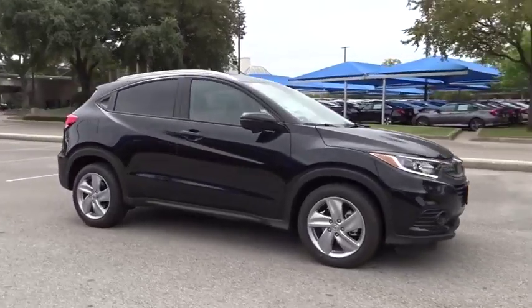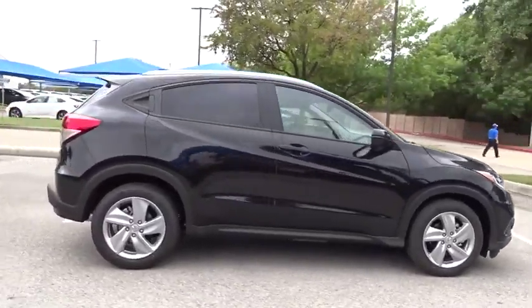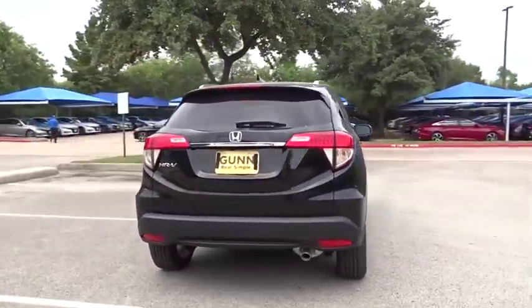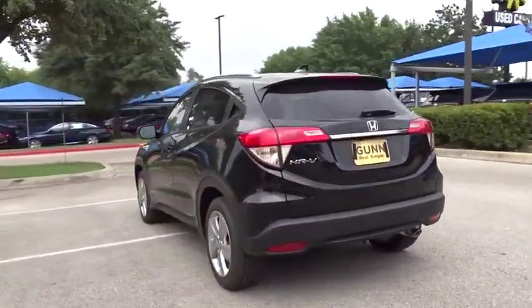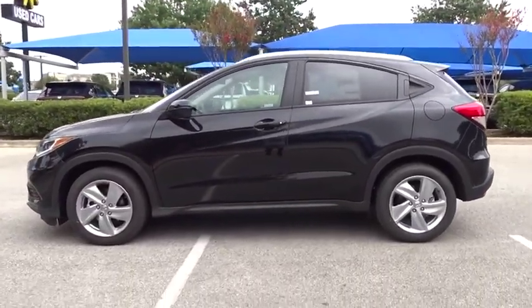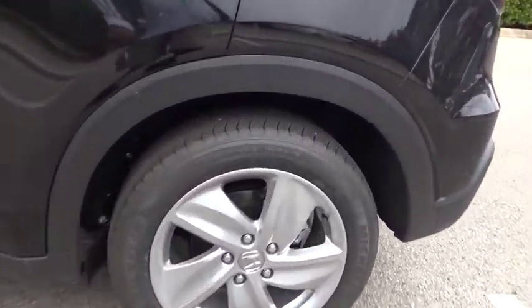Make a great choice today with the 2019 Honda HR-V. The HR-V has a good-looking exterior with a clean design. It comes with a well-tuned suspension and a handsome and flexible interior with tons of options to choose from. Here are some of this vehicle's great options.